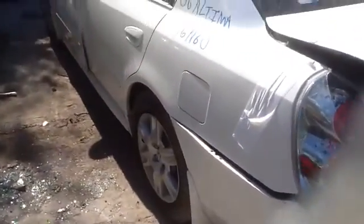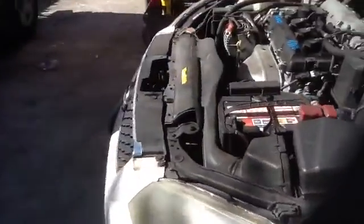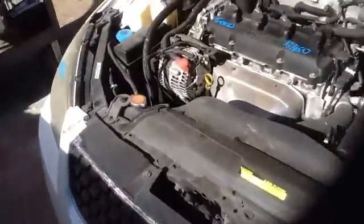Driver's quarter panel, driver's side front and rear doors in good shape, nice clean hood, driver's fender and headlight — and we'll take a look at this 2.5.